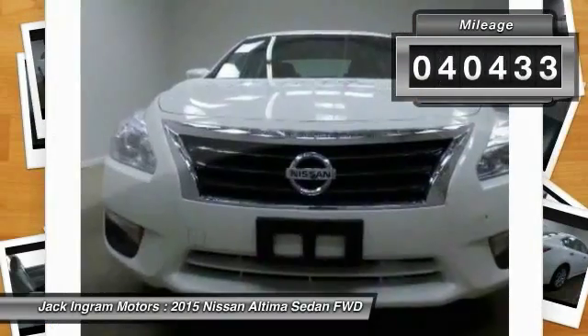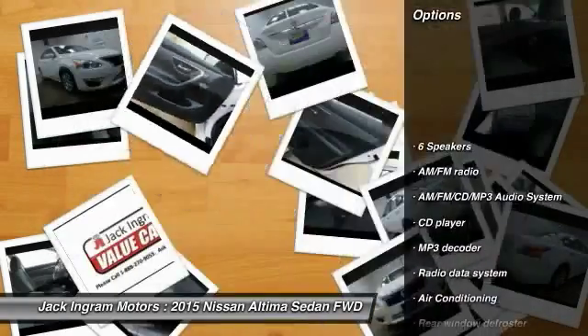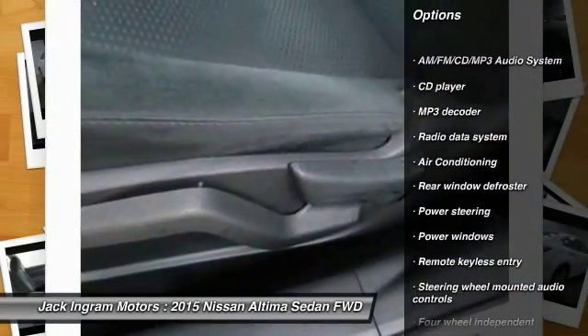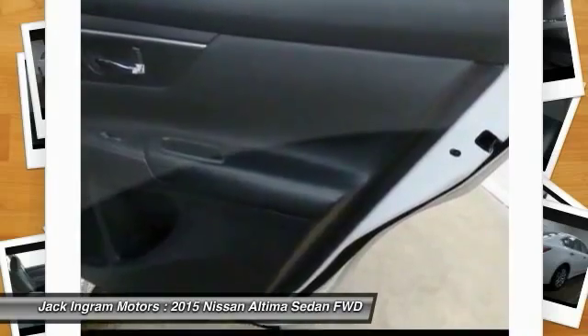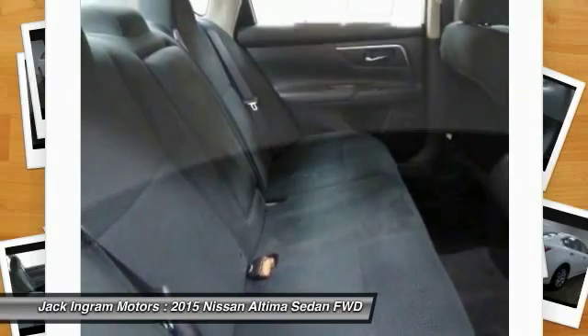This vehicle has less than 45,000 miles. Here are some of this vehicle's great options: traction control, dual airbags, power steering, air conditioning, front four-wheel disc brakes, AM FM stereo with CD player, center armrest, security system, power windows, and trip computer.